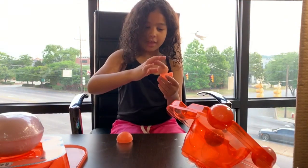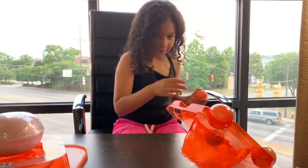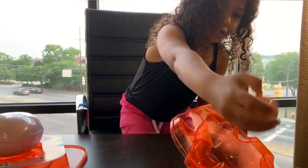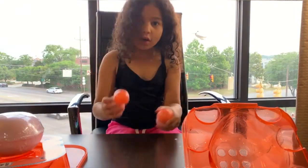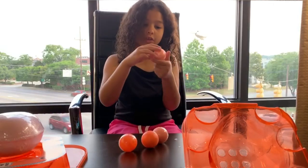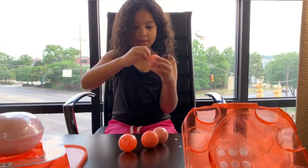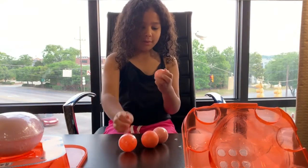Oh, my gosh, these are bath bombs. I think we're going to put it in. Wait, are all of these bath bombs? Yeah, all of these are bath bombs, guys. So we're going to open them up so we can bring them over to the jacuzzi. This is going to be so much fun, guys.